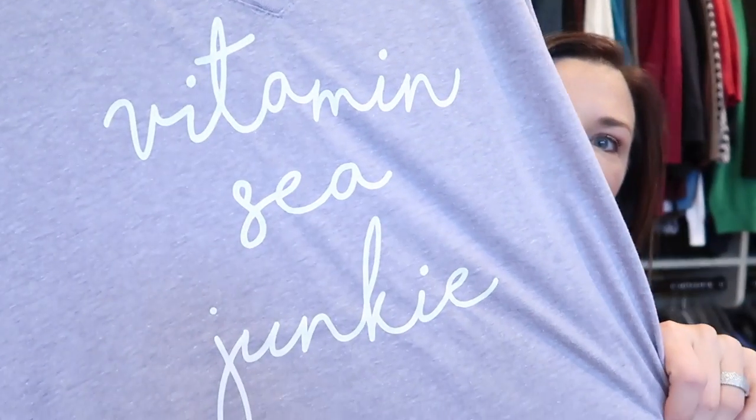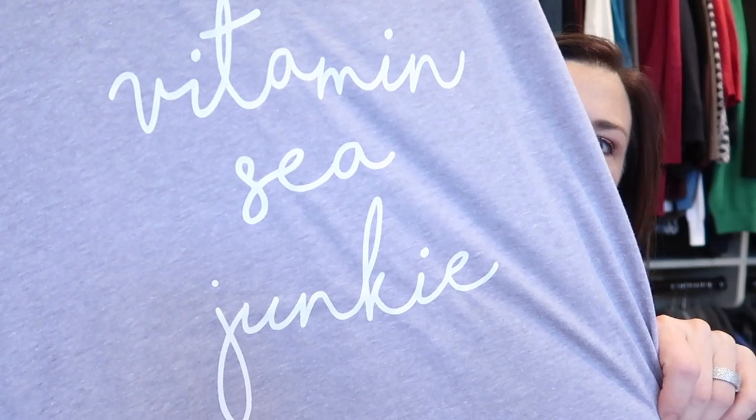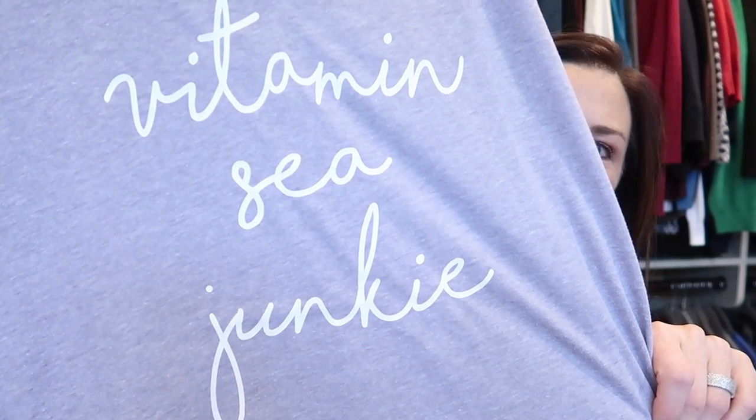From Etsy I got a t-shirt I'll mostly wear around the house and to yoga class. It's just a v-neck tee that says 'Vitamin Sea Junkie' — as in the ocean. Couldn't resist — too darn cute. Again gray and white — I have a problem. Anyway, the last four items are from Loft, one of my very favorite clothing stores.